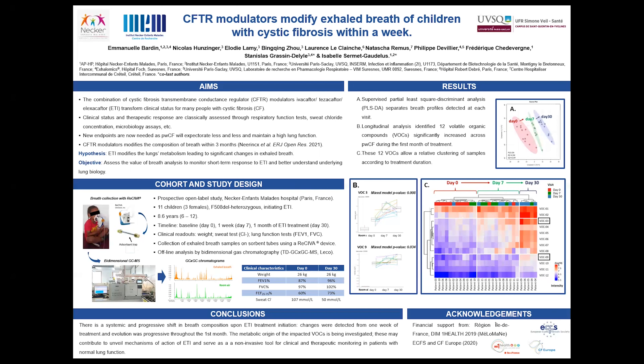Our pilot cohort included 11 children starting the treatment who had an overall mild lung disease. We asked them to visit the clinic before starting treatment, in the course of the first week, and after one month of treatment. They had the classical clinical, functional, and microbiological tests plus breath analysis.